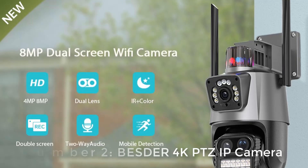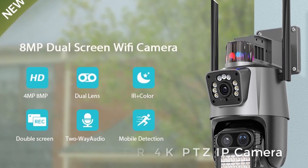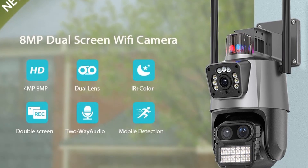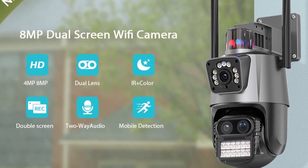Starting number 2: Bester 4K PTZ IP Camera. Orders: 5000. Reviews: 1555. Rating: 4.7. Brand name: Bester. Model number: P3SB.